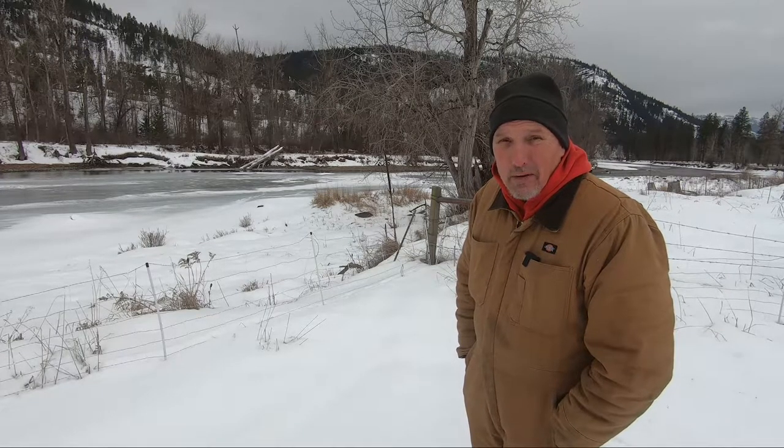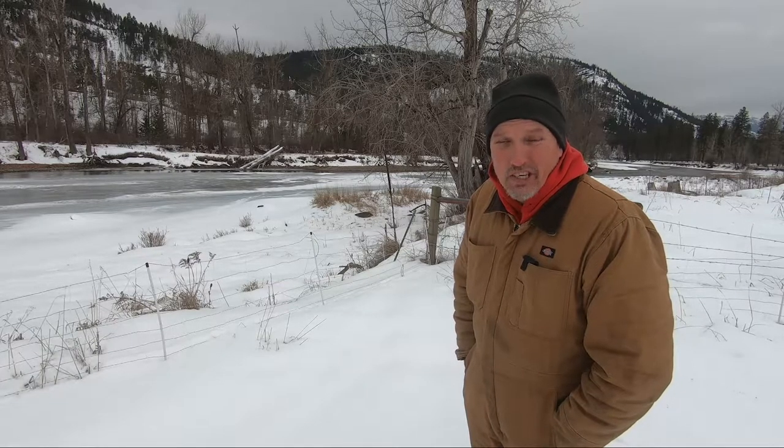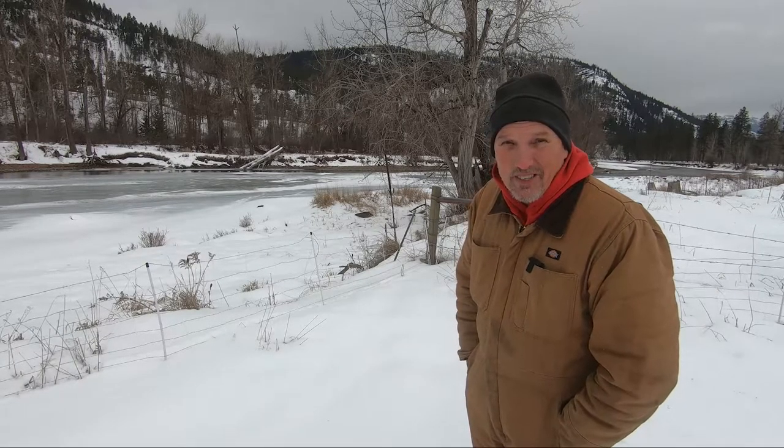Today's video, I am going to introduce you to a new family member that just arrived here at the ranch. We'll hit the intro, and while we're doing that, I'll change the camera position. Here we go — stick with us.